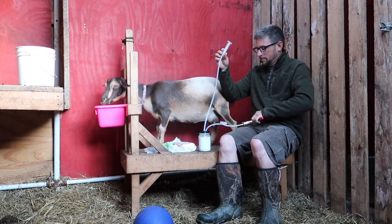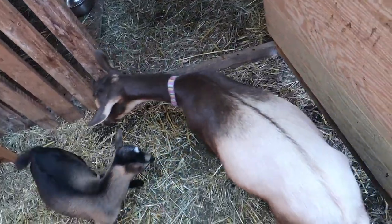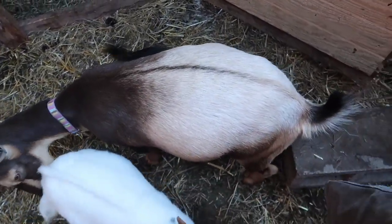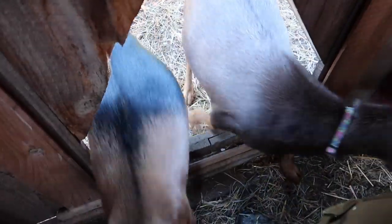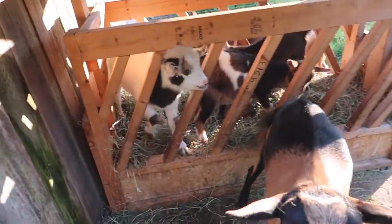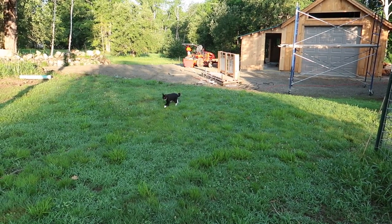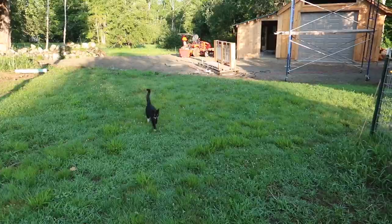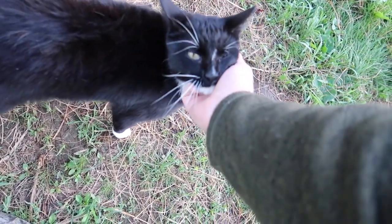Thank you, Willow. You little ones ready to come out? Here comes Blossom. Right in the feeder where you're not supposed to go, huh? Come on in, Figaro — you checking out the progress of the barn build? Does it pass your inspection?